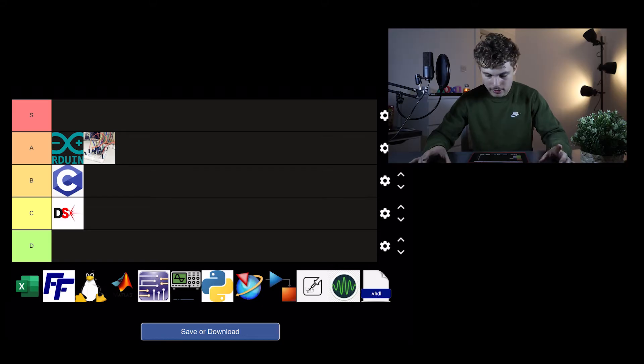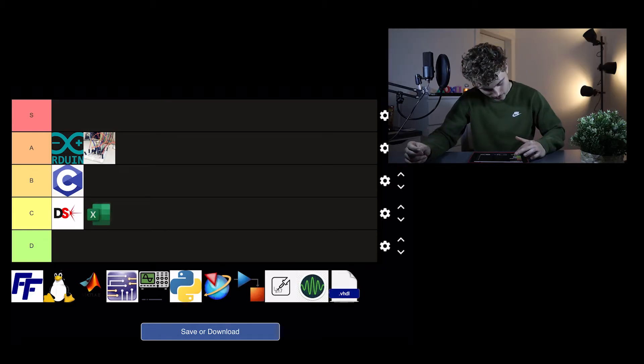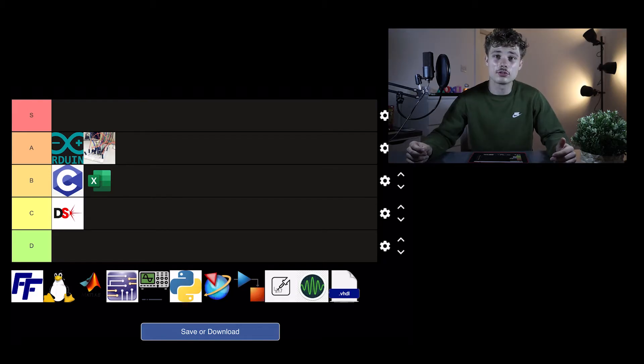Next is DesignSpark and I'm going to put DesignSpark in C tier. It's not a bad piece of software — it's a PCB design tool, it does the job, it's simple and free. But you're only going to use it to make PCBs and you'll likely never use it after uni. If it were Cadence, I'd put it in B tier since that's industry standard, but DesignSpark I don't think is.